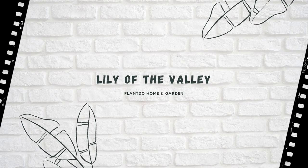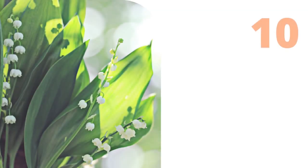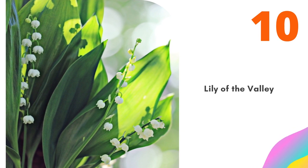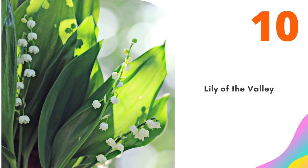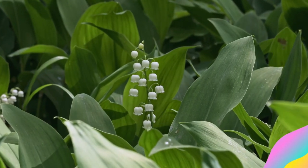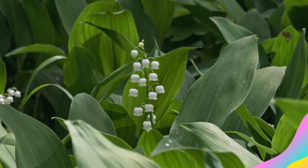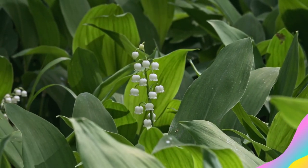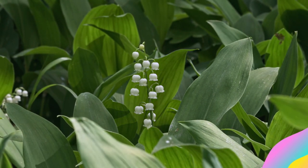Number 10: Lily of the Valley. Lily of the Valley is a hardy ground cover with arching medium-green leaves and petite, fragrant white flowers that bloom in the spring. These plants tend to spread quickly and are notoriously shade-loving flowers. They can tolerate direct morning sun but should be protected from strong afternoon sun. Full shade is ideal in warm climates. Water to keep the soil lightly moist but not soggy.